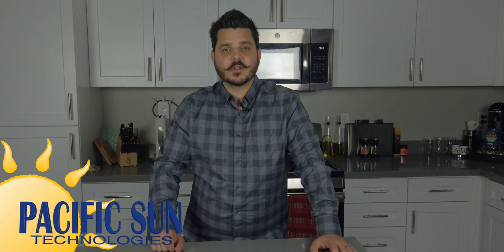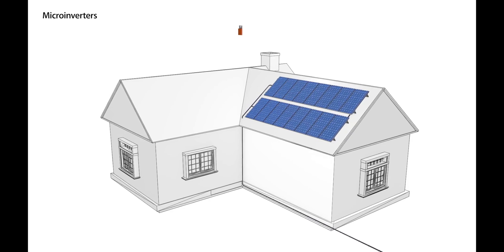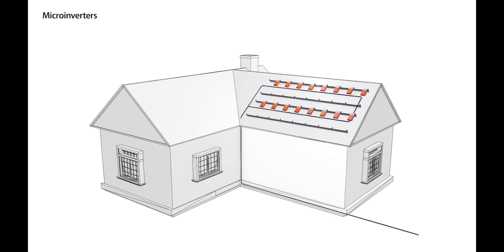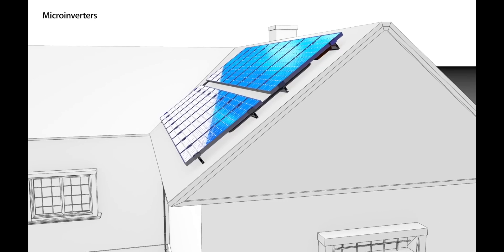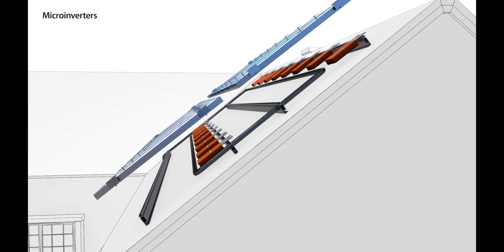Enphase microinverters are different from the competition because they're the optimizer and inverter in one. This means every panel acts independently, and the DC power from the solar panel is converted to AC power immediately at the roof and then powers your home. What makes Enphase microinverters unique is the ease of scalability and upgradability — since every panel acts independently from one another, we can add on to an Enphase solar system if your energy demands change over the years.